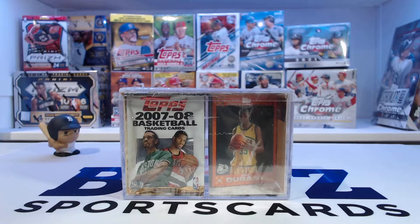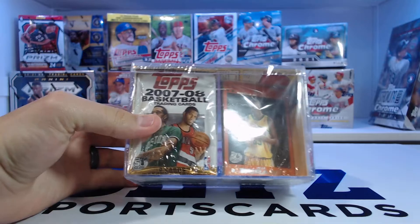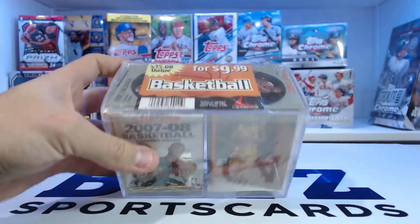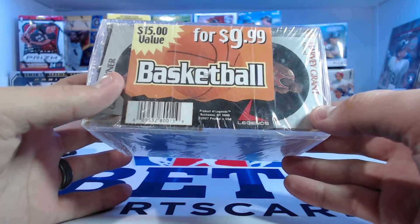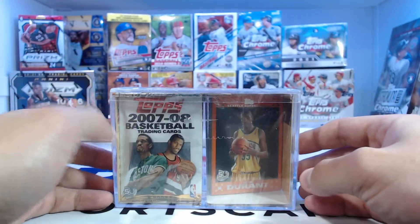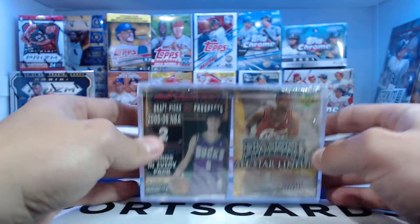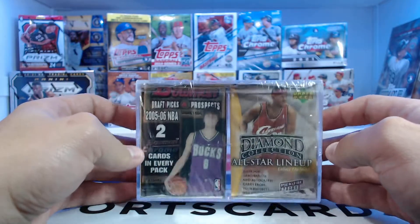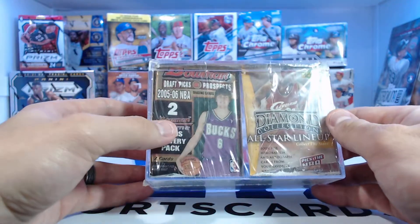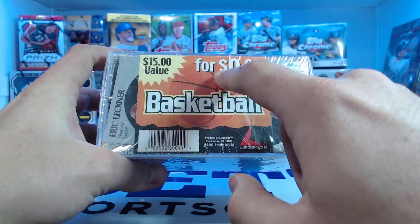Welcome back to Bet Sports Cards. Today we are going to be opening up this 15-plus-year-old box from Legends — it looks like it's a product of Legends. There's actually no date on here. This is from one of my friends from back when I went to school. I got it from his parents' house probably over the summer of last year, and we've just been holding on to it to figure out what to do with it. It's sealed, and on the top you can see it was $15 value for $10.